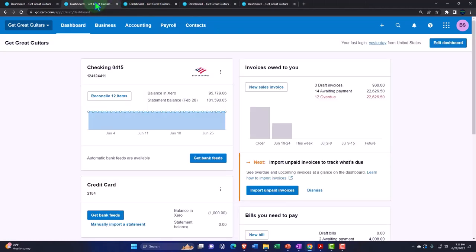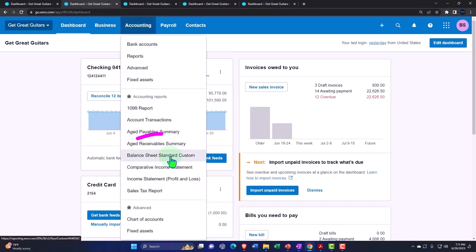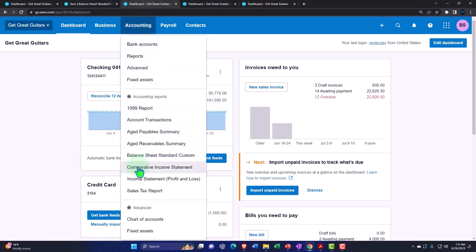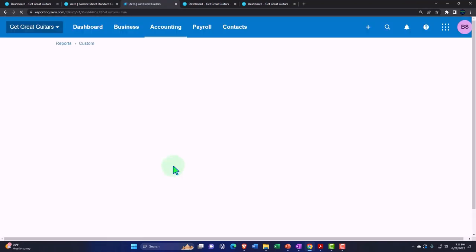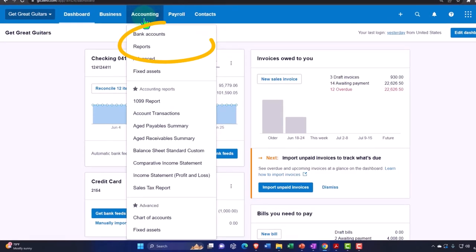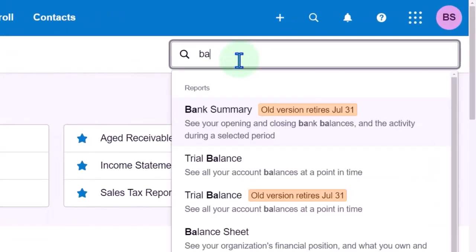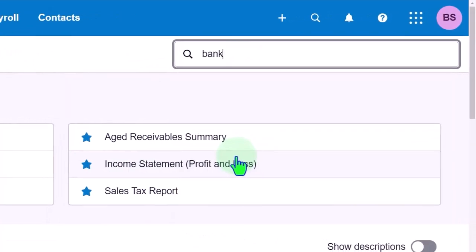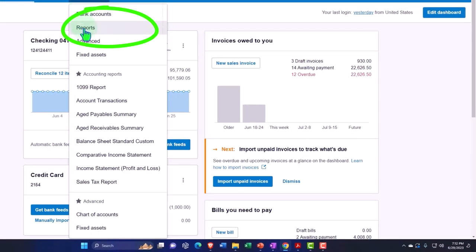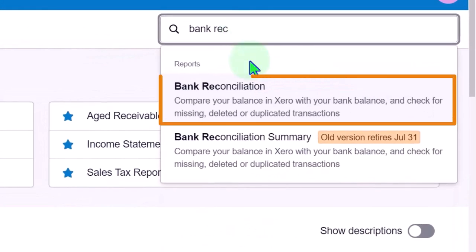Back to that first duplicated tab — the second one in the series. We're going to go to the accounting drop-down and open up a balance sheet type report. Tab to the right, accounting drop-down, income statement — doing a comparative income statement. Tab to the right again, accounting drop-down, look at our reports — I'd like to open a bank reconciliation, so typing 'bank rec.' Tabbing to the right one more time and opening another bank reconciliation from the accounting drop-down, reports, typing 'bank rec' again.